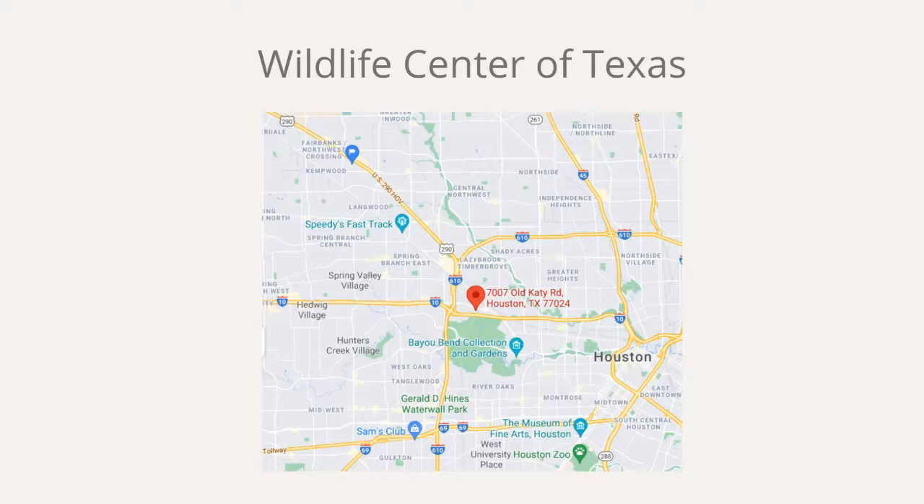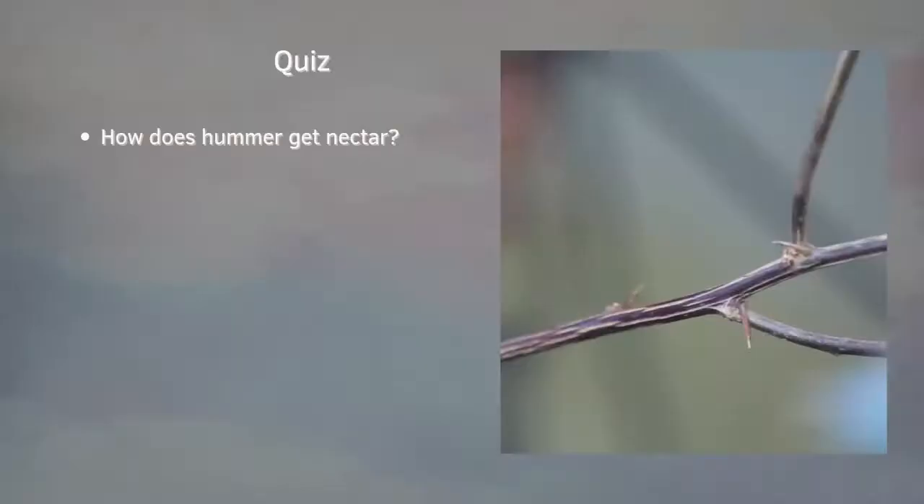In our area, the Wildlife Center of Texas is the one I know of. These are all volunteers — similar to our master gardeners — so you have to take the bird or animal to their location. There is a drop-off location, I believe it's right beside the SPCA.